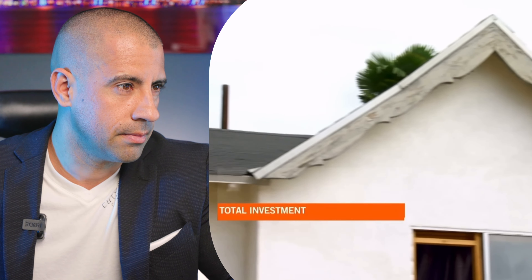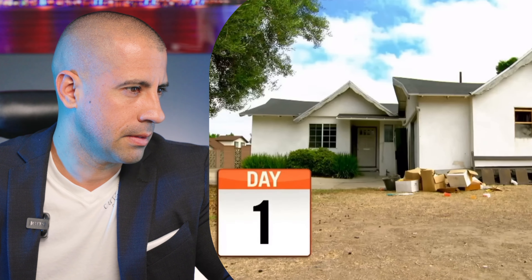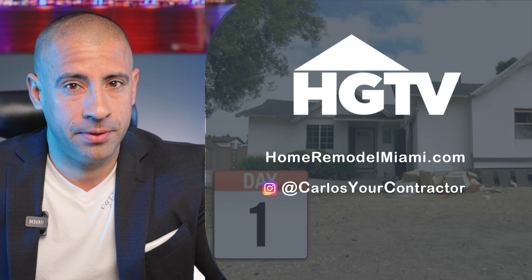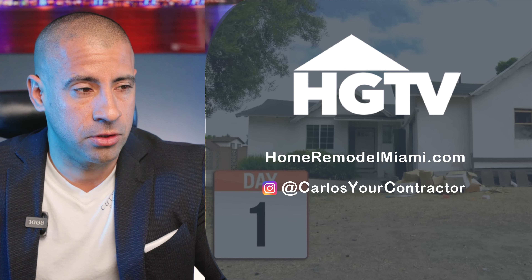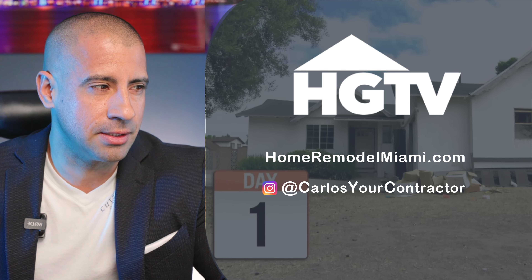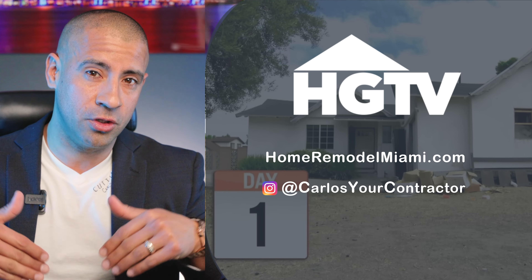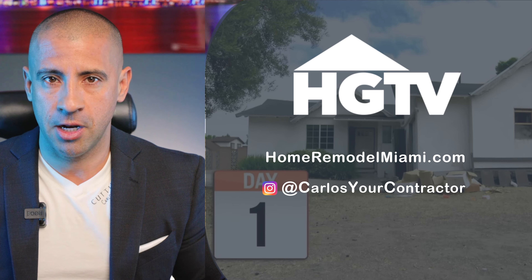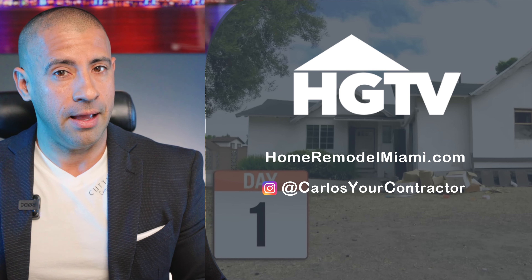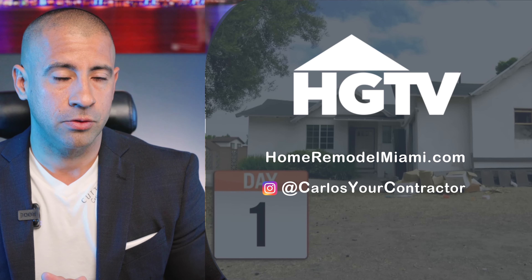He put an $80,000 budget on this house. While they wait for the foundation report, it's time for demo. I don't see how they're going to stay at $80,000 — they're going to go over in my personal opinion. This house is going to have so many surprises. When a house is this bad, you don't know what's behind the walls, on the roof, or on the ground. There are just going to be more surprises, and you have to be ready for them.